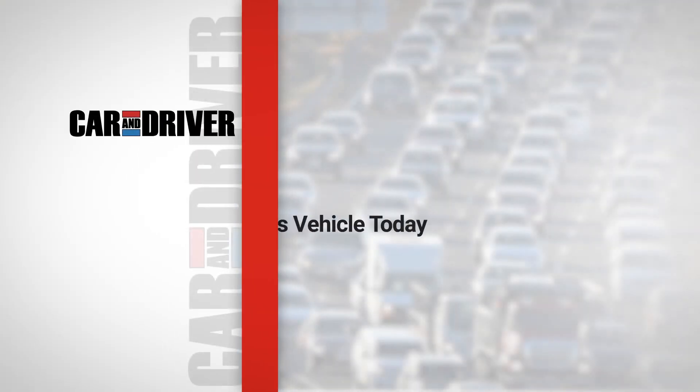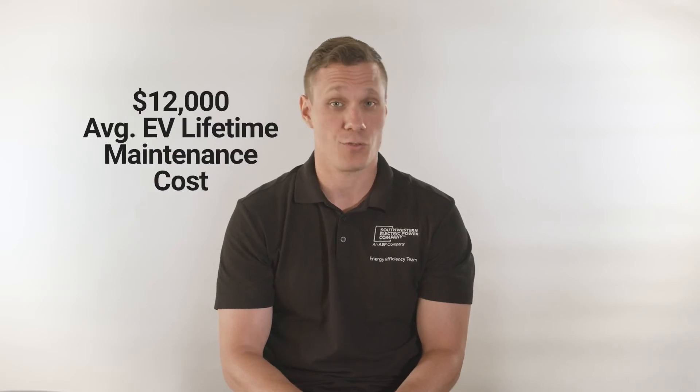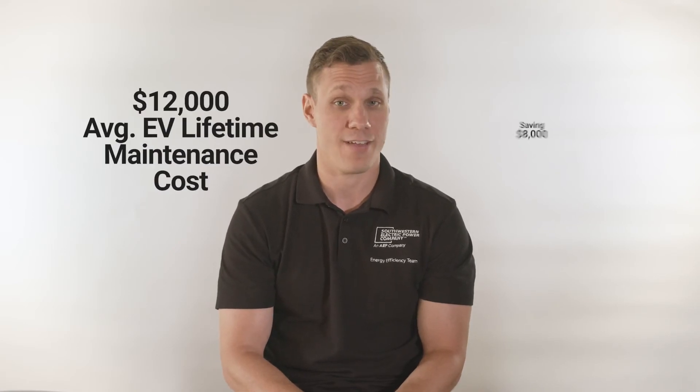According to Car & Driver, the average gas vehicle today can be expected to last 200,000 miles with a lifetime maintenance cost of around $20,200. The average EV lifetime maintenance cost is just $12,000, for a savings of $8,000.